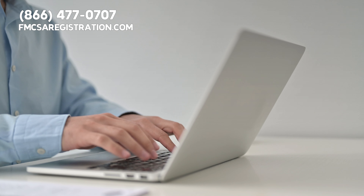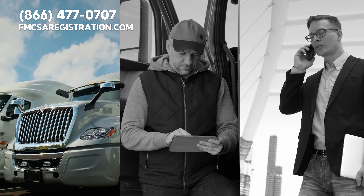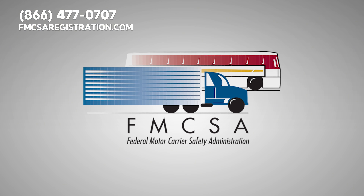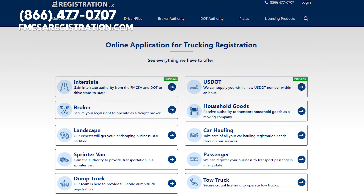So if you're feeling overwhelmed or need more help understanding these regulations, reach out to FMCSAregistration.com, the number one online service provider for the transportation industry. We assist motor carriers, truck drivers, and brokers across the U.S. with FMCSA registration compliance. Please call 866-477-0707 or visit us at FMCSAregistration.com.